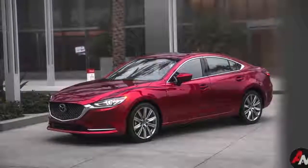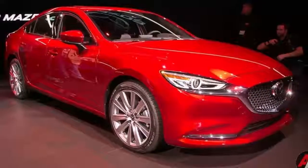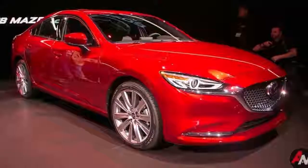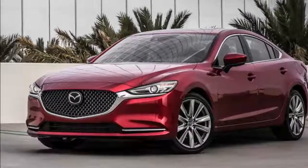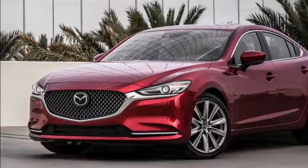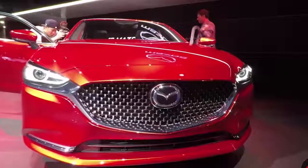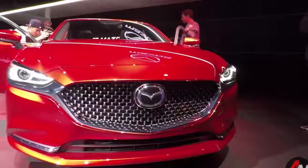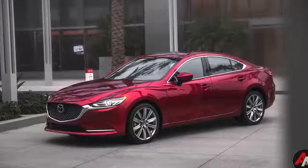Moving up to the Grand Touring brings us to the turbo engine. It also adds an 11-speaker Bose sound system, navigation, heated side mirrors, and an auto-dimming driver's mirror, as well as shift paddles on the steering wheel. So although the turbo engine won't be available with a manual, there will be a way to conveniently shift gears. Its price is $30,090 — and as a point of reference, the cheapest Honda Accord with a 2.0-liter turbocharged engine starts at $31,200 with either a manual or automatic transmission.